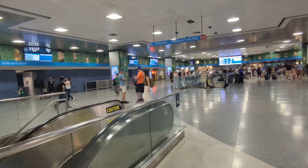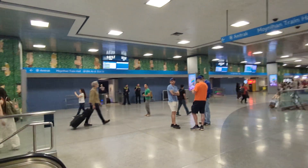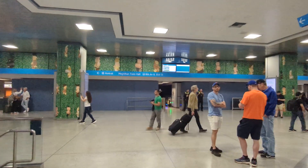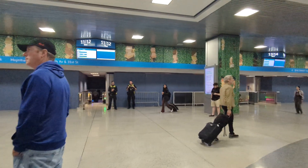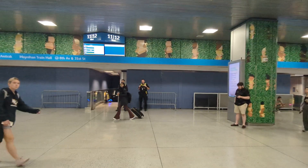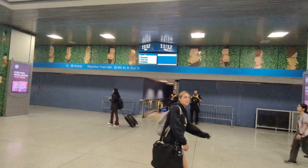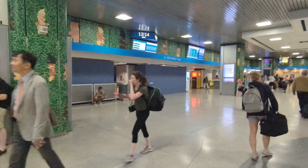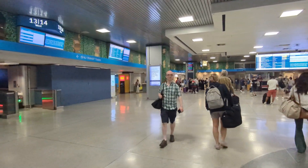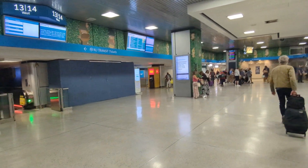The area behind the blue construction walls used to be all Amtrak services. Since they've been moved to Moynihan Train Hall, we'll wait and see — maybe some restaurants, maybe some food places, snack places. I have no idea.